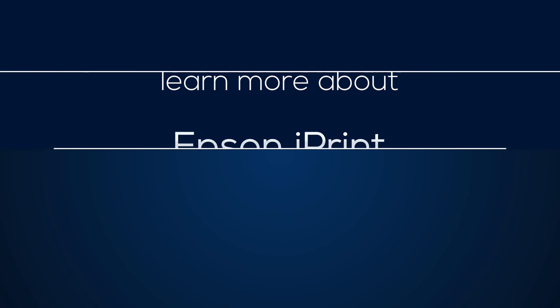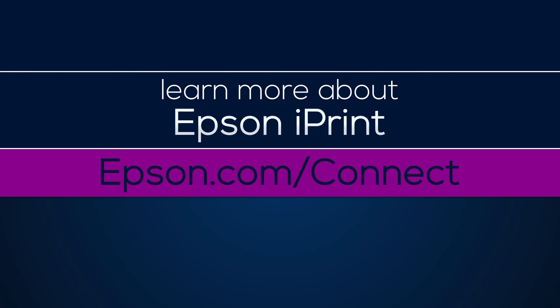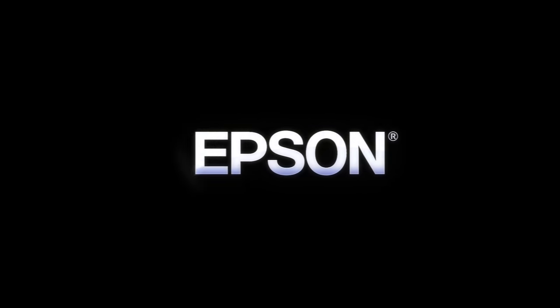anywhere. Learn more about Epson iPrint at epson.com/connect. Epson. Built to perform.